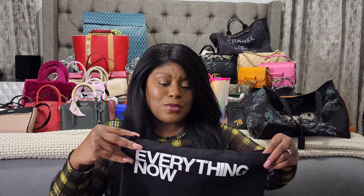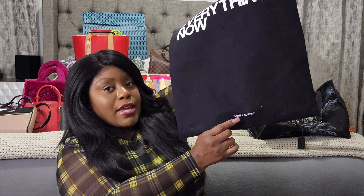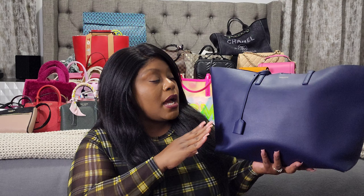Next is YSL — I actually have two bags from YSL. I definitely have my eye on a few more from Saint Laurent, hopefully before the prices go up. This particular bag was like under a hundred dollars. It's a cute little tote bag — they have a collection with different sayings, and this one says 'everything now.' I think they come out with a different saying every single year. Next is a bag you guys would have seen a review on — this is my Saint Laurent leather shopper tote, which is really cute. I love this bag. It's very sentimental.